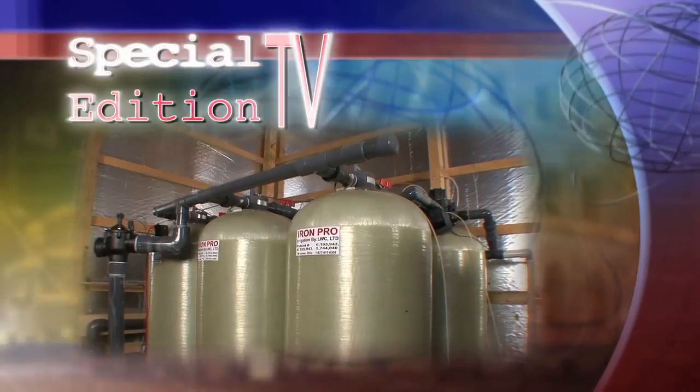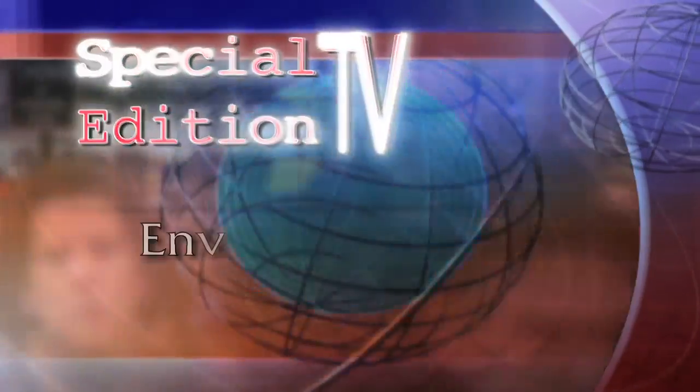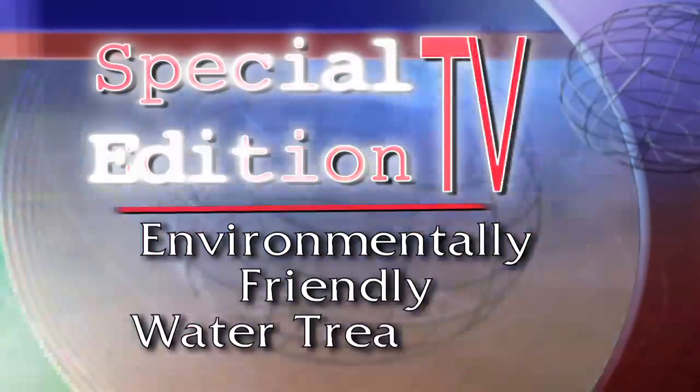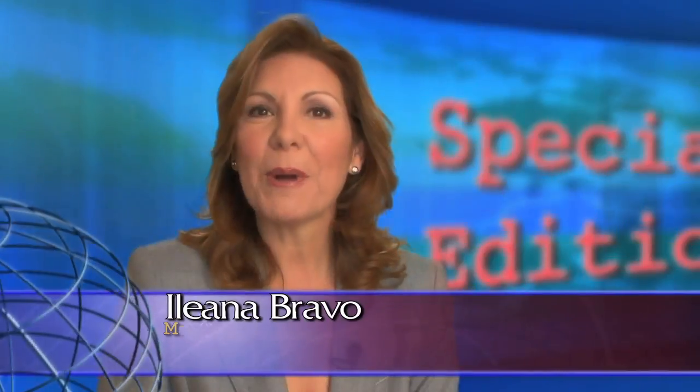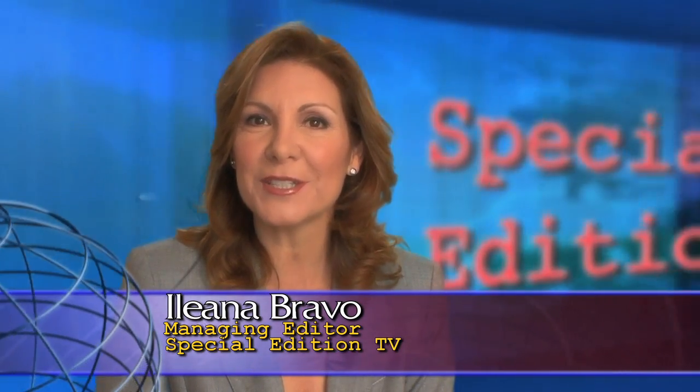Today on Special Edition TV, making water potable without the use of chemicals. Hello, I'm Ileana Bravo. Welcome to Special Edition TV for the Fox Business Channel.